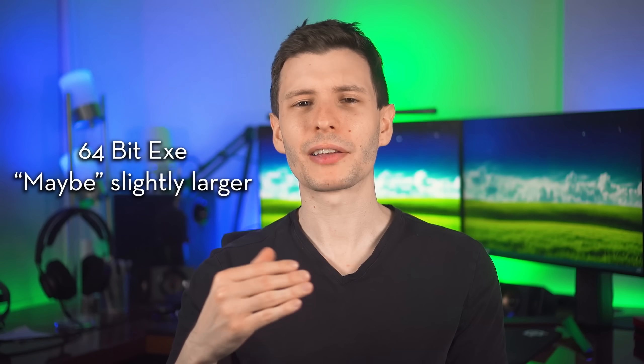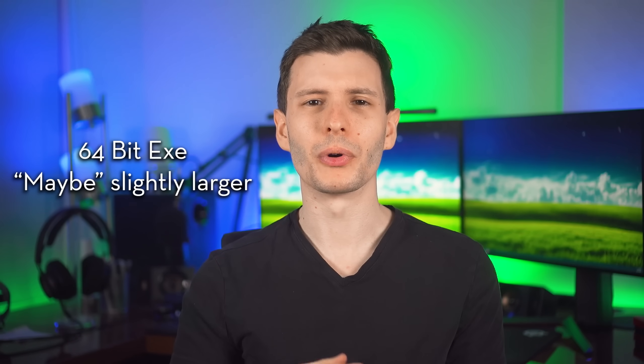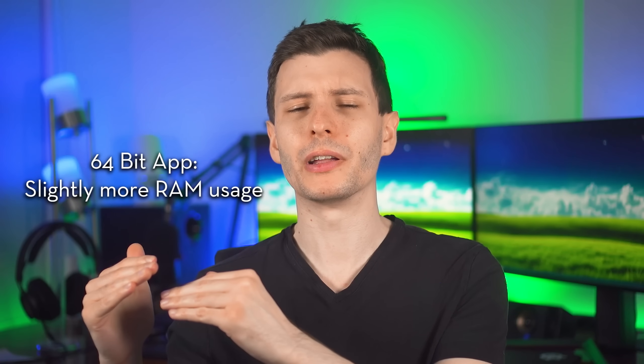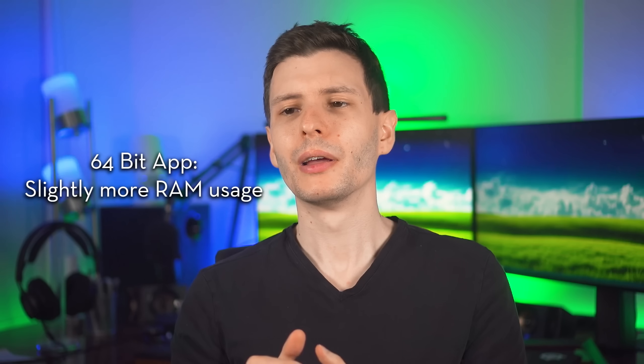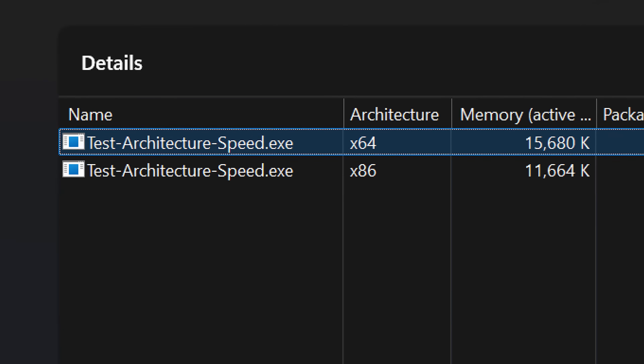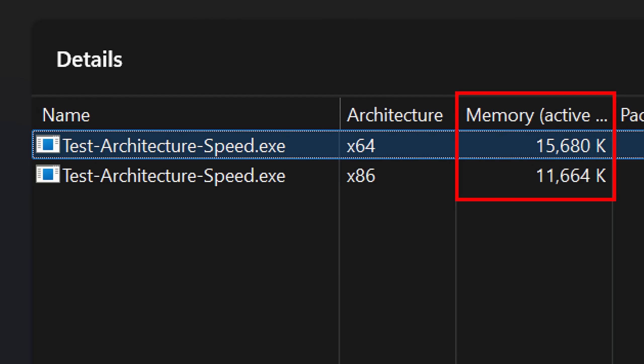There are some other differences. One is that the exe files themselves might be a bit bigger for 64-bit, but this seems negligible. Another potential difference is the 64-bit version might have a bigger memory footprint. In my test program, the 64-bit version was 15.5 kilobytes of RAM versus 11.5 — percentage-wise that's significant, but for a bigger program it probably won't make much difference. At the end of the day, if you don't want to worry about it, just get the 64-bit version — it'll be fine most of the time.